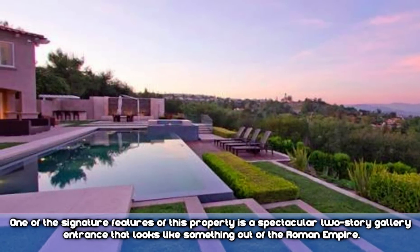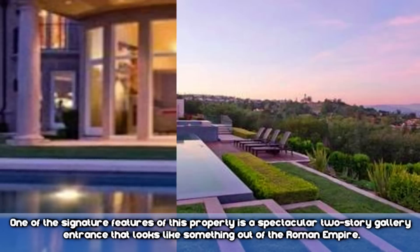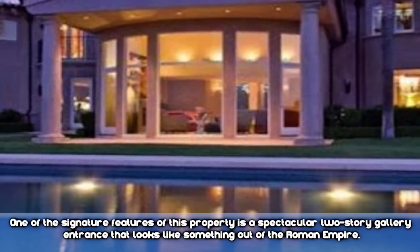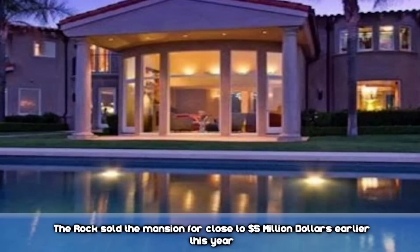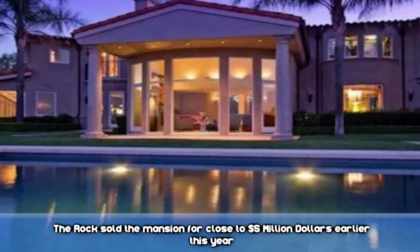One of the signature features on this property is a spectacular two-story gallery entrance that looks like something out of the Roman Empire. He reportedly sold the mansion for close to $5 million earlier this year.